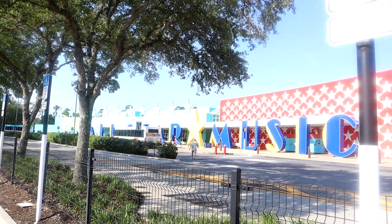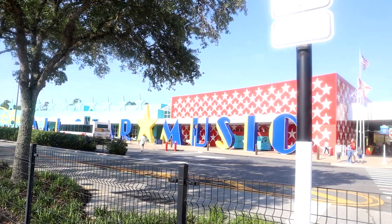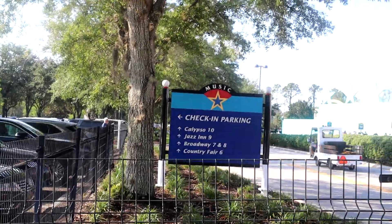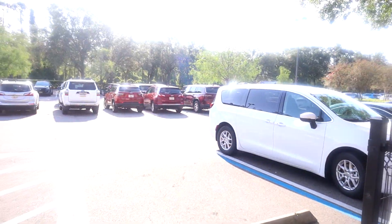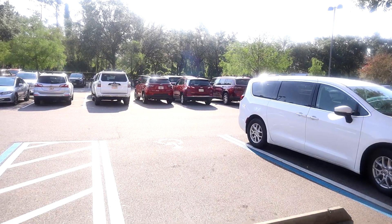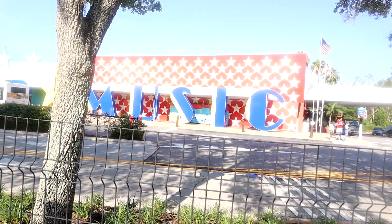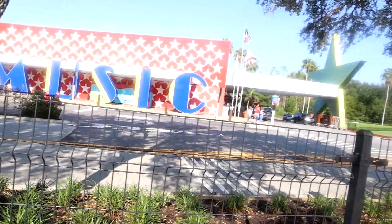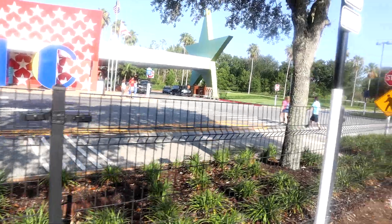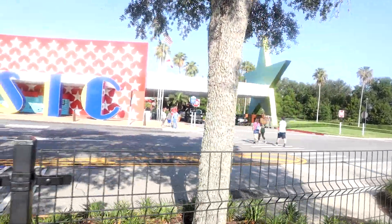We have made it to the front of the hotel. This is where you can see the big sign that says All-Star Music and all the stars. Right over here in front of the building is the check-in parking — this is where you would go on your first day because you don't know where your building is going to be. You can go inside and check in, or you can check in on the mobile app like I did using the My Disney Experience app.